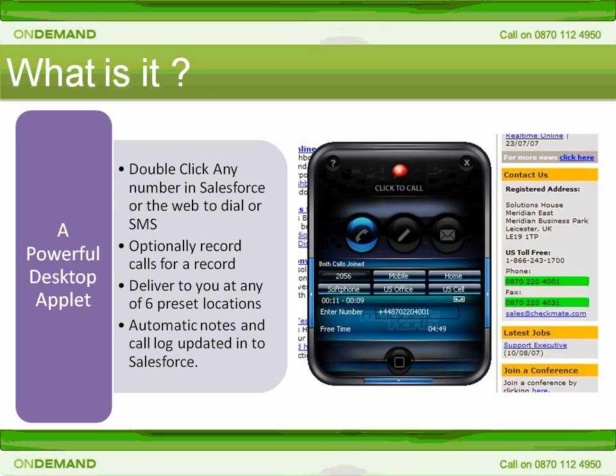If you've selected our recording option, then the call will be automatically recorded too. Click2Call has its own call log which enables users to see their call history and play back recorded calls at any time from within the application itself.